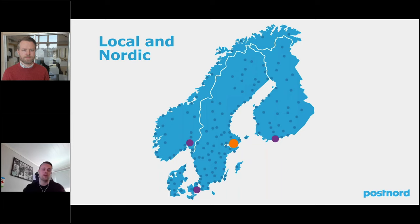PostNord is a Nordic company, so we work with our Nordic strategy. The main point is to start in Stockholm to create a center for the Nordic region, and then try to distribute this to the other countries — capital cities, or even better locations when we have more data — to be as close as possible to our end customers.